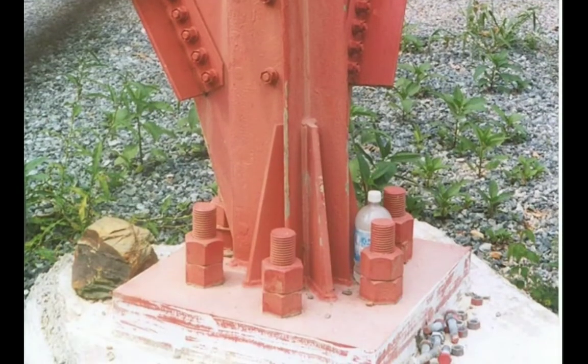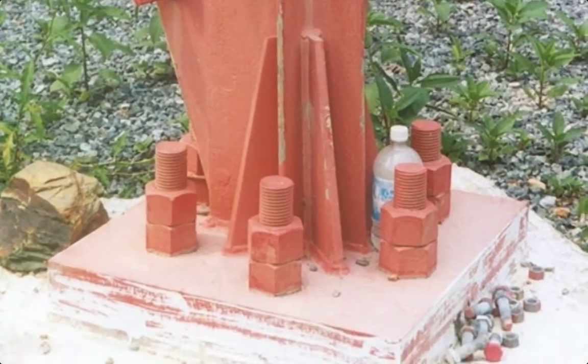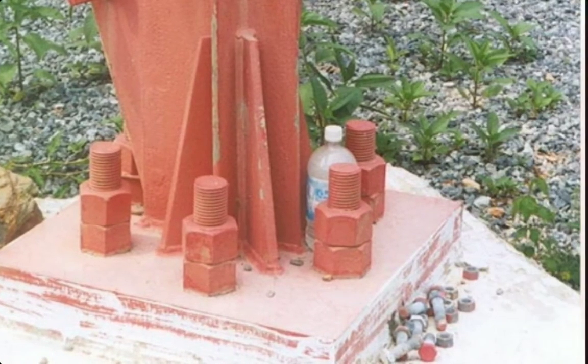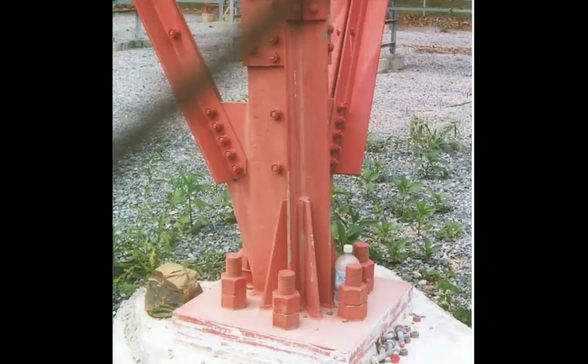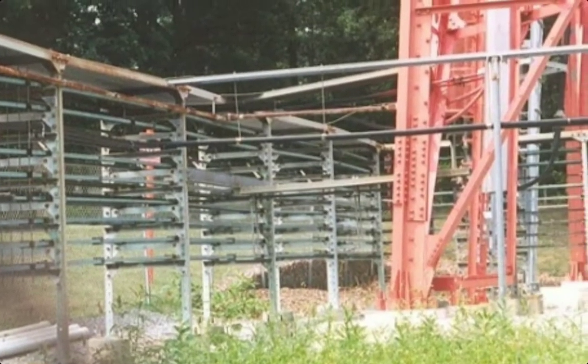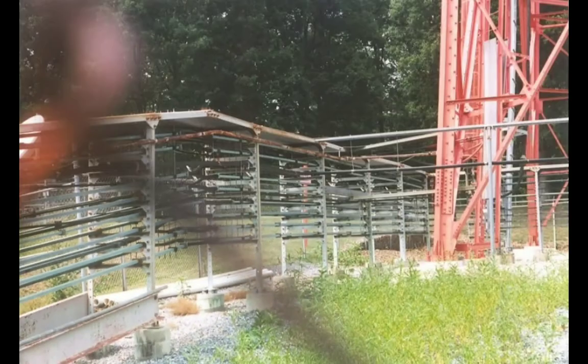Here's the base of the tower — there are the bolts and the screws, and they've got a water bottle there too. I'm not sure if they're working on it or not. Here's another picture showing the several thousand waveguide cables on it. I think all the waveguide was removed from the tower.